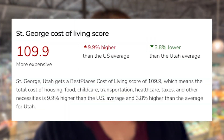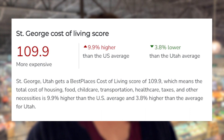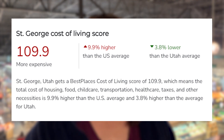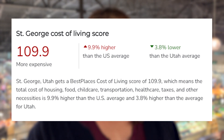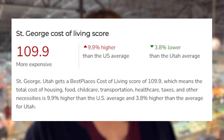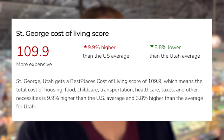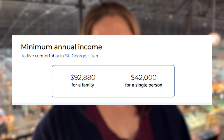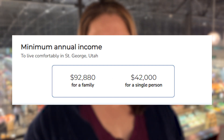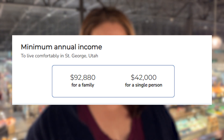St. George, Utah gets a Best Places Cost of Living Index of 109.9, which means the total cost of housing, food, child care, transportation, health care, taxes, and other necessities is 9.9% higher than the U.S. average and 3.8% higher than the average for Utah. To live comfortably in St. George, Utah, it's recommended that you need a minimum annual income of $92,880 for a family and $42,000 for a single person.